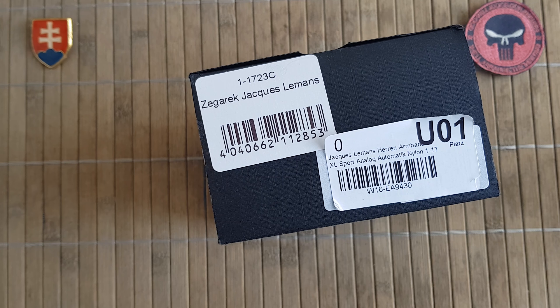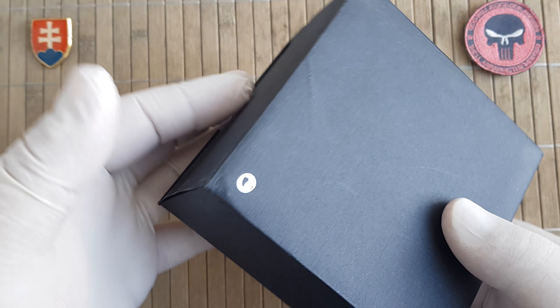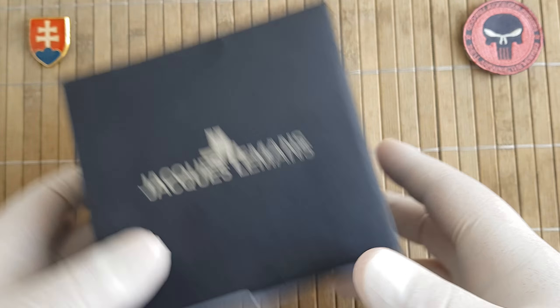A stands for a variant with a leather strap and Arabic numerals dial. B stands for a leather strap with no Arabic numerals. C stands for this one — Arabic numerals with a nylon strap. And D stands for a nylon strap with no numerals.